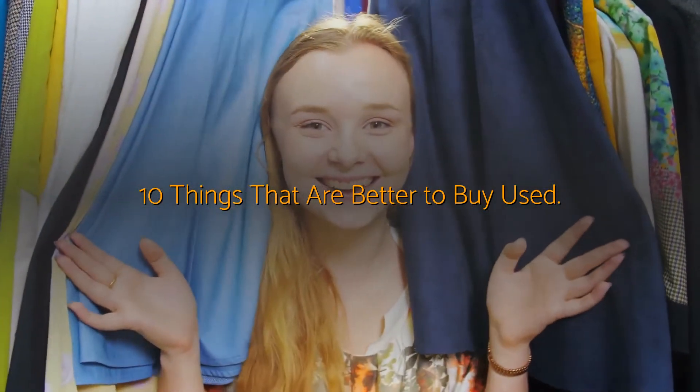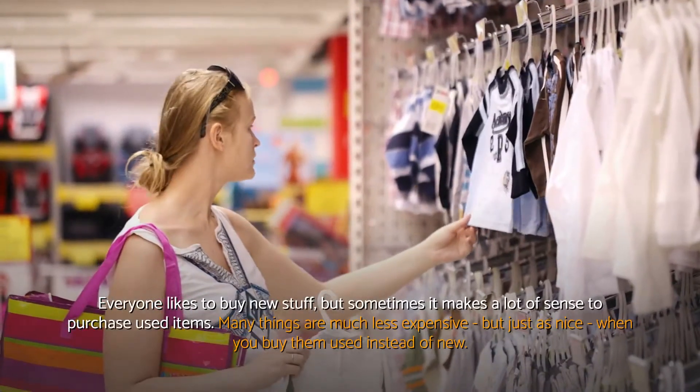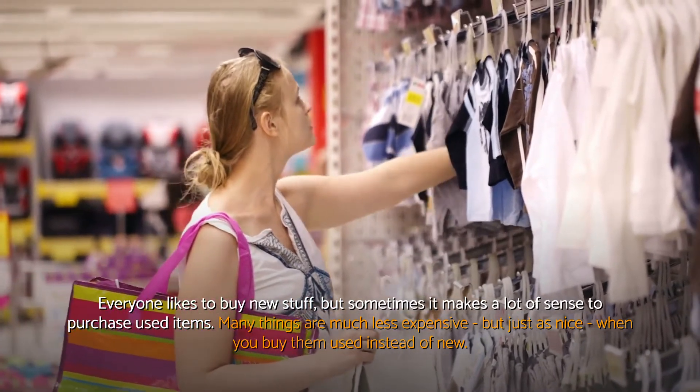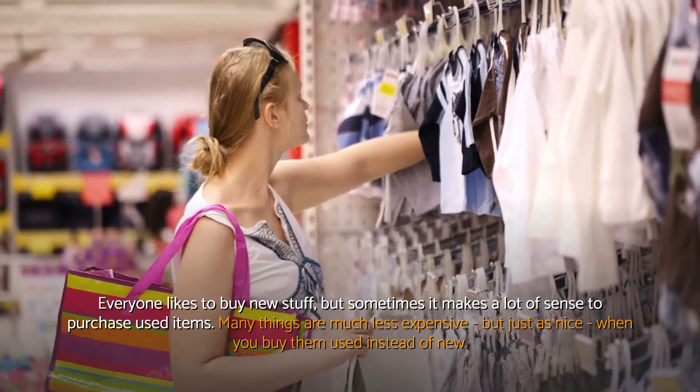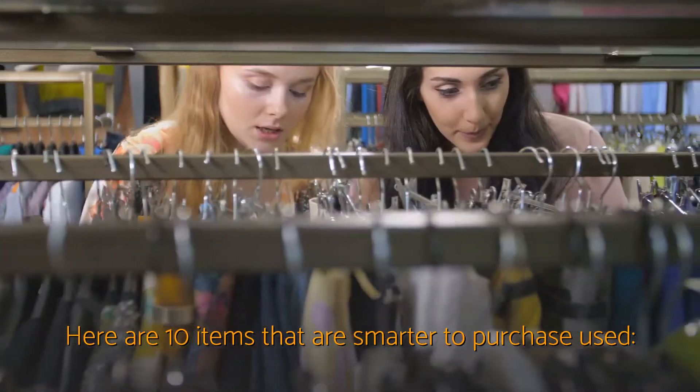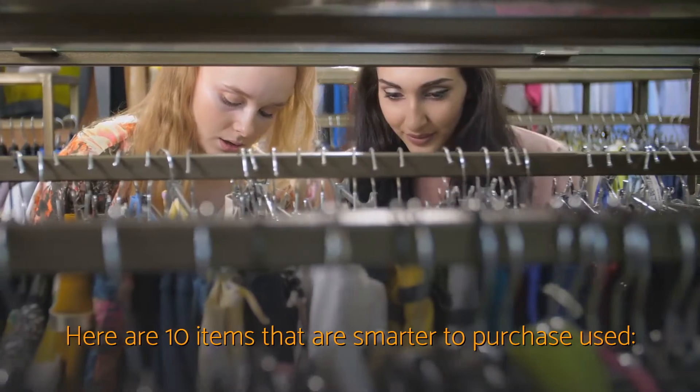10 things that are better to buy used. Everyone likes to buy new stuff, but sometimes it makes a lot of sense to purchase used items. Many things are much less expensive but just as nice when you buy them used instead of new. Here are 10 items that are smarter to purchase used.